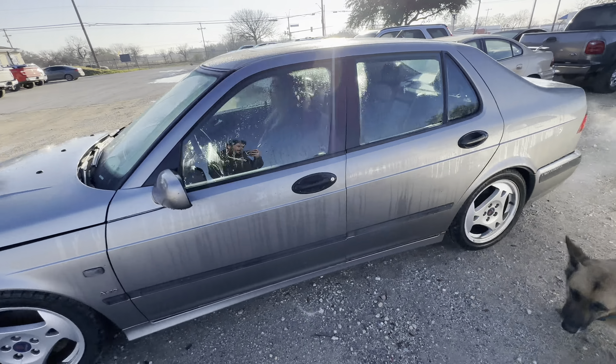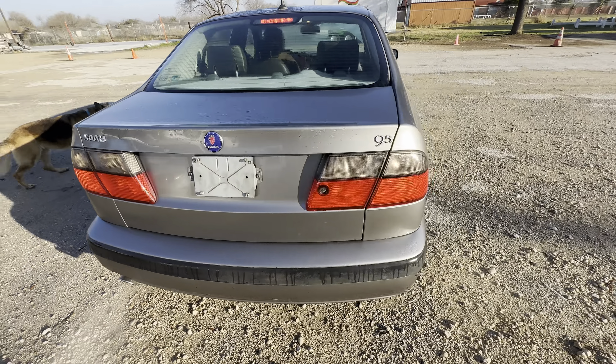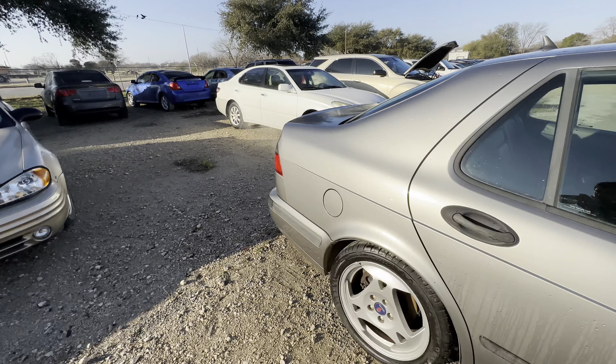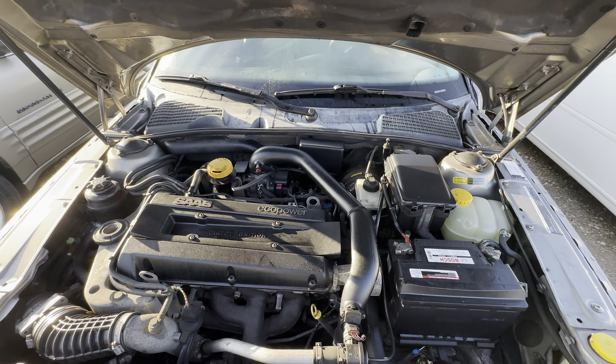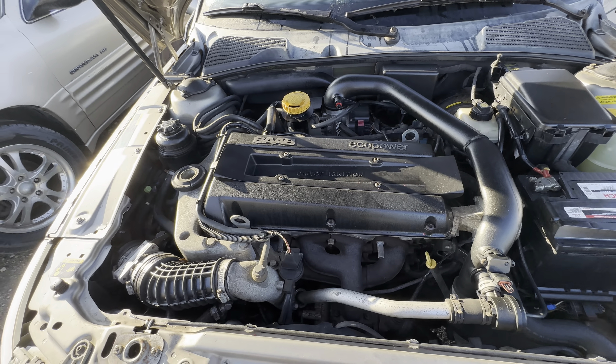Hey everybody, Timber here at Alamo Action Heroes. We have a 2001 Saab 9-5 Aero. It is automatic. Check that under the hood right now. Looks like a four cylinder.